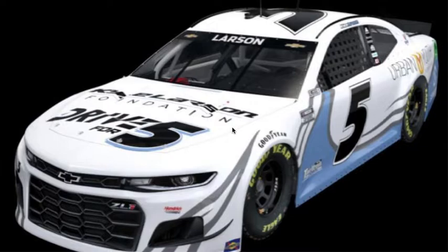As you see on this screen, this is the paint scheme that Kyle Larson will be running in the iRacing event at Bristol Dirt — the first of three races that he'll be racing, including tonight. I think it's kind of okay, but there's still the blue and the black and all that, and there's his foundation — the Kyle Larson Foundation, Driver 5, Urban Youth Racing School, and all that.